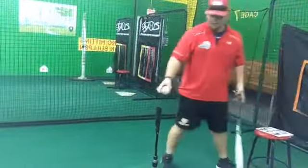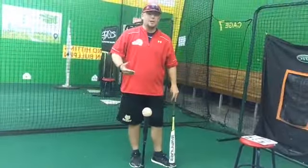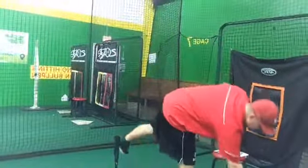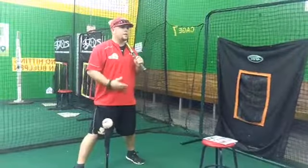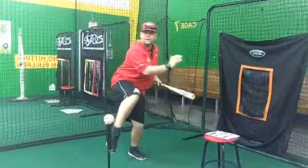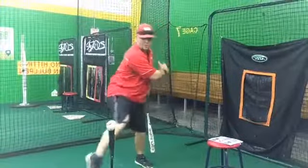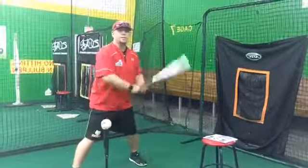Next one, the leg kick. Holliday is a perfect example. Manny Ramirez was a big leg kick guy, as was Carlos Gonzalez and Ryan Zimmerman. The benefit of a leg kick is it can help you with timing the pitcher — it can really help you get started and utilize your lower half. The downside is timing, because you've got your leg up and now you've got to get it down.